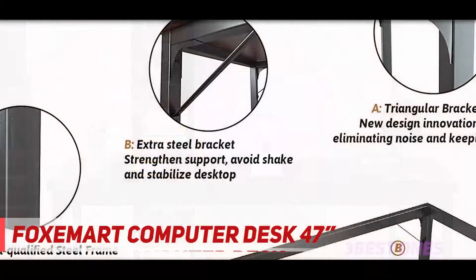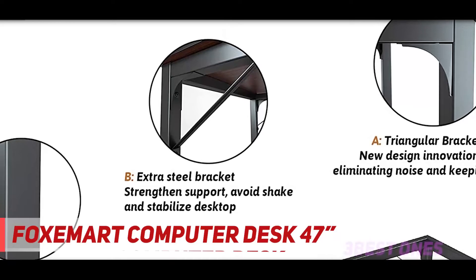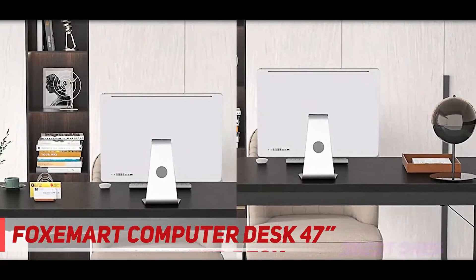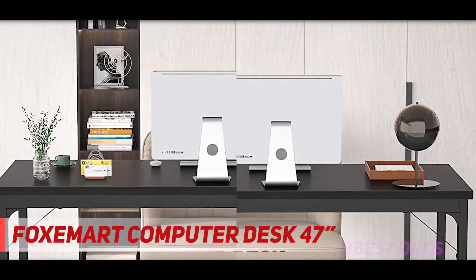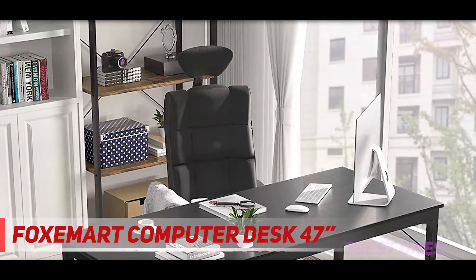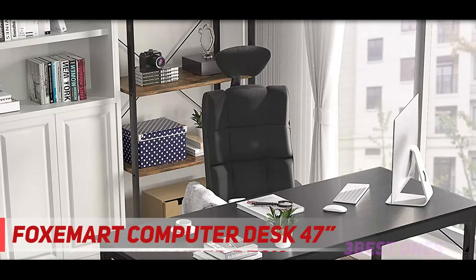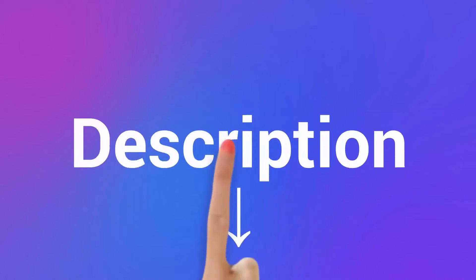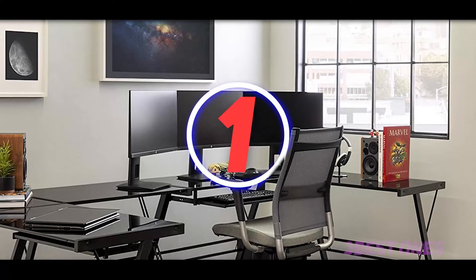Its stability can save you extra money from buying replacements for unstable computer desks. Make the most of the desk's versatility — it provides ample space not only for your monitor but also for your teaching necessities. Consequently, you will have a great time finishing tasks and can concentrate on your work. Check out the description for more information and latest price.